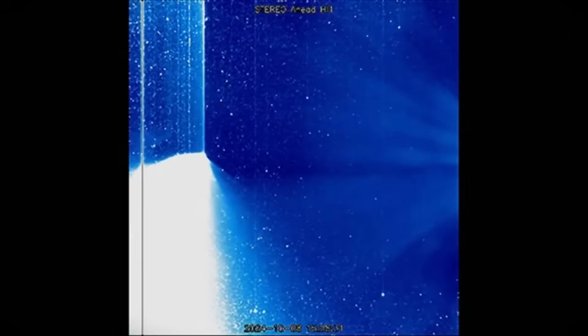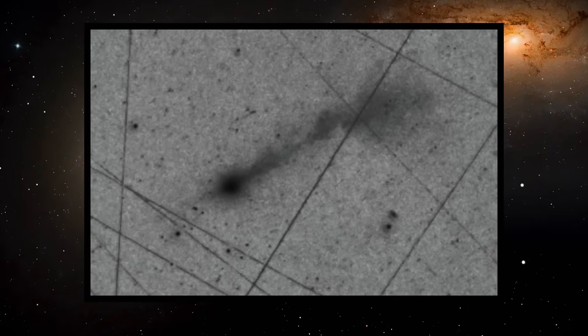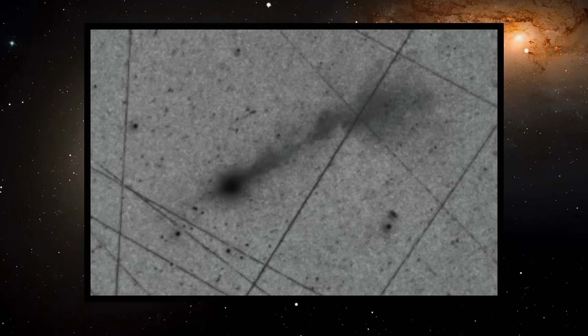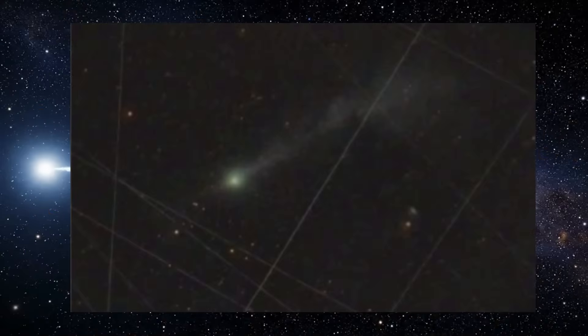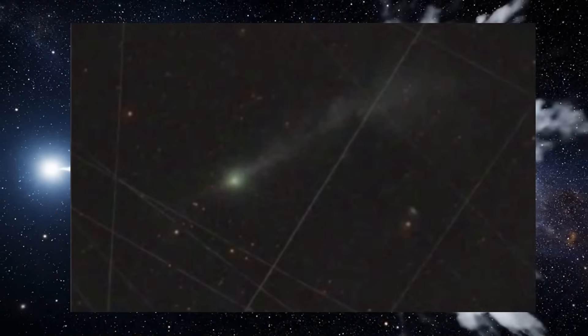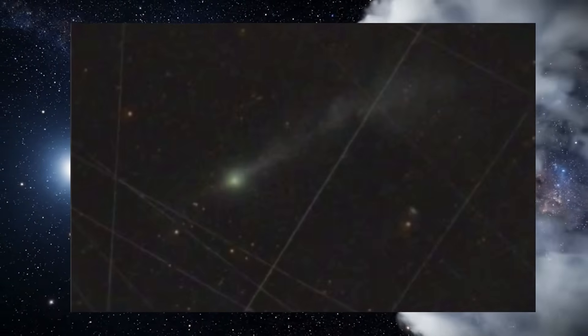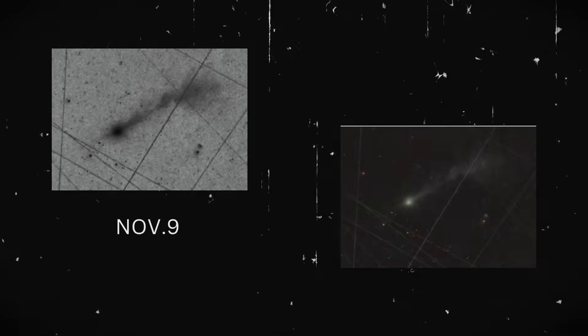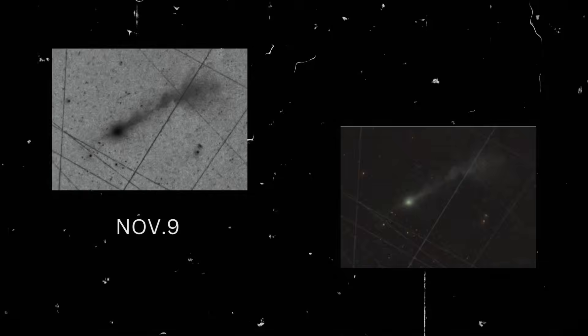What caught astronomers by surprise is that the anti-tail is almost identical in sharpness to previous images taken before perihelion. Normally perihelion is the moment when a comet releases its strongest and most intense degassing. After this point, tail structures usually calm down and become less defined, but 3I Atlas isn't following this expected pattern. In fact, the anti-tail appears as active and structured as it was before the perihelion passage. This leads to the key scientific question: why is 3I Atlas's anti-tail still so strong and well defined?